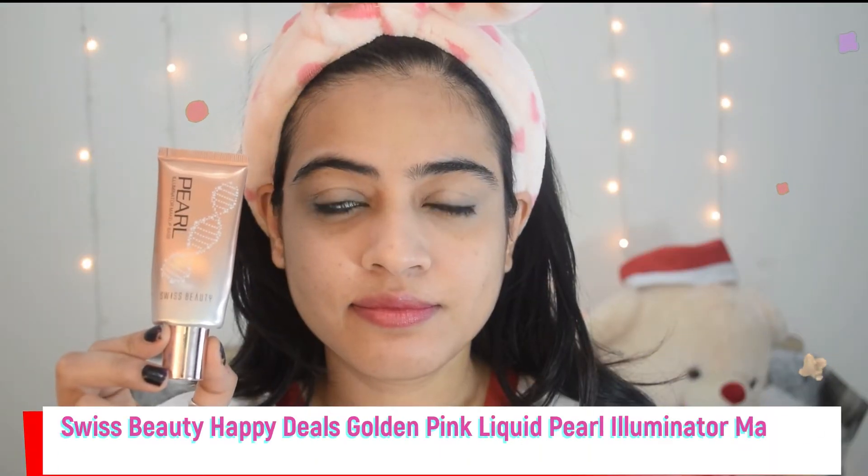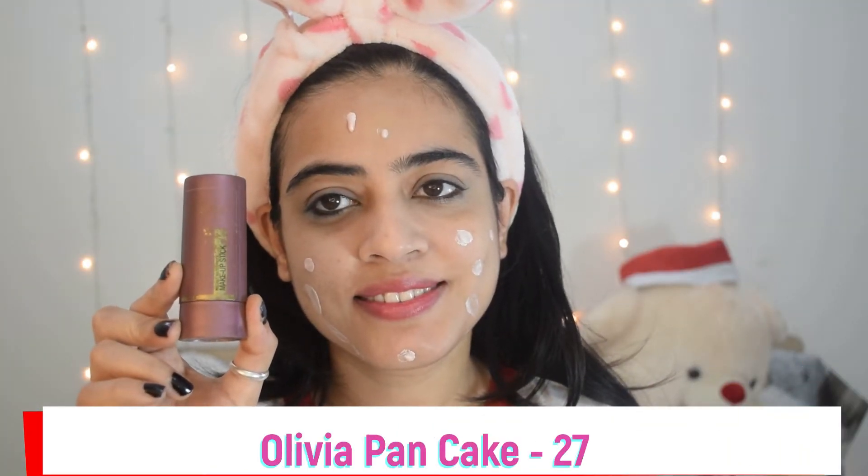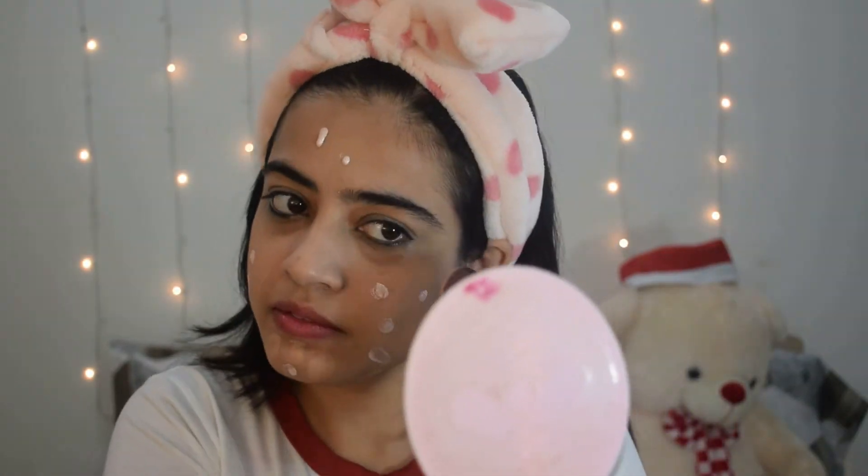Next, I have used Swiss Beauty Liquid Ball Illuminator Makeup Base — it gives a very lovely glow. I will also use Olivia Pancake in my shade. It looks very natural but very good.